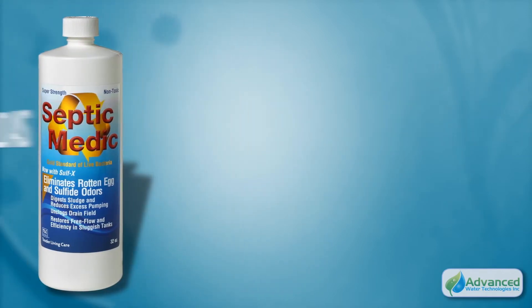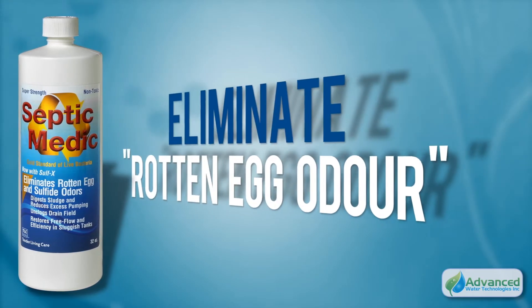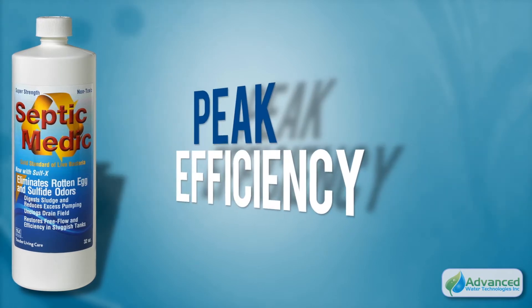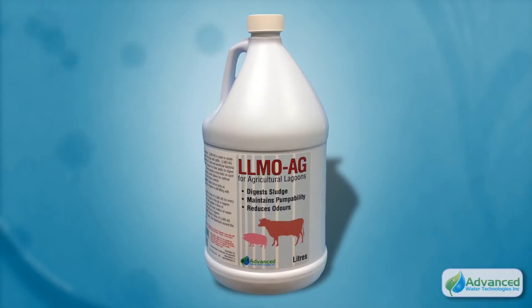Septic Medic in the US, or Flush in Canada, is a natural way to reduce pump-out costs and eliminate rotten egg odors. By feeding off organic matter in the tank, Flush returns your tank to peak efficiency while helping to reduce the burden on our environment.